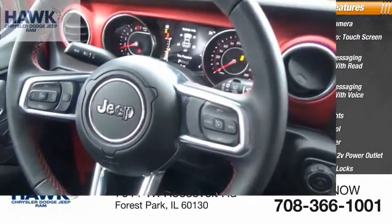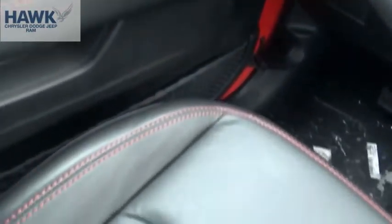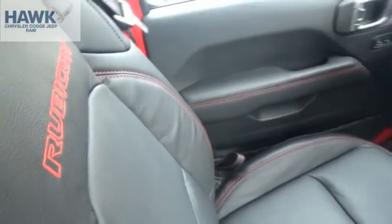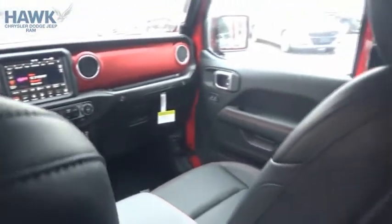Roadside assistance. The Jeep Wrangler Unlimited is an on and off road capable vehicle that was made for you to enjoy. Stylish, rugged and comfortable — all traits of the Wrangler that let you decide where you want to go and how you want to get there. Take this vehicle for a spin and see why so many shoppers are now proud owners.